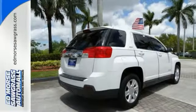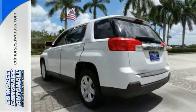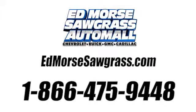If you're looking for an incredible crossover with loads of versatility, safety and comfort, look no further than this acclaimed Terrain. Come on in today and see it for yourself. Call us today at 1-866-475-9448.